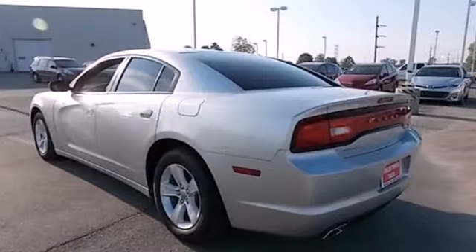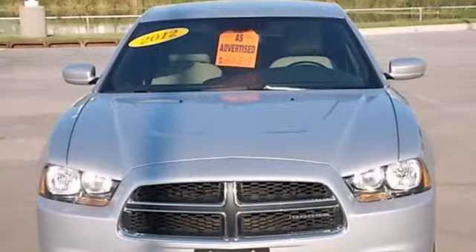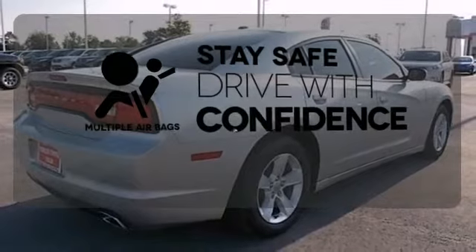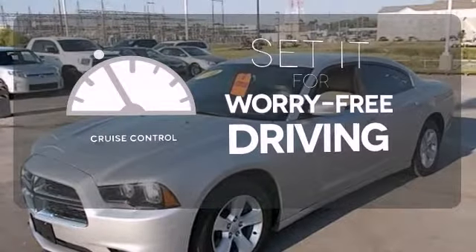Entertain your passengers with the CD player and keep them protected with the anti-lock brakes and multiple airbags. Drive safely and confidently knowing the multiple airbags will help keep your passengers safe. Cruise control sets the standard for worry-free driving.